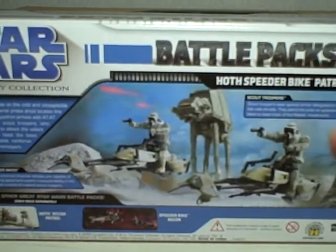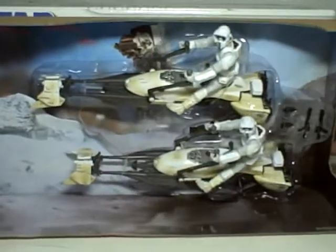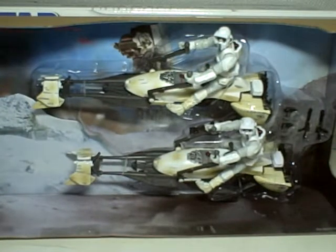So there you have it — the Star Wars Legacy Collection Hoth Speeder Bike Patrol. Highly recommended. If you can find him, go get him. Thanks for watching.